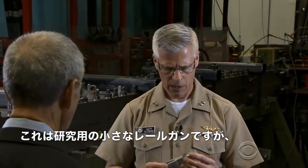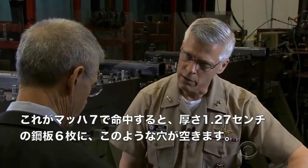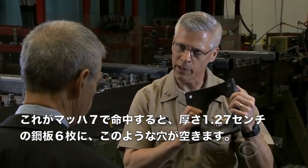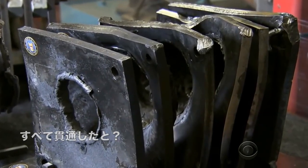This is a lab gun and it shoots a slug about this big. A slug that big, going Mach 7, puts a hole through six half-inch steel plates this big. Just this little slug — went through all six of those.